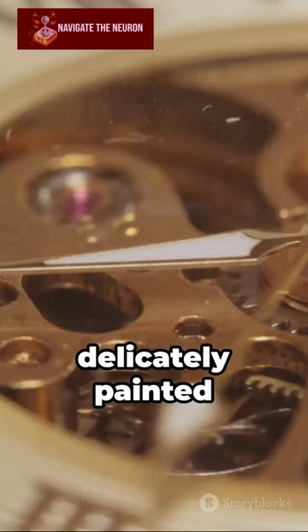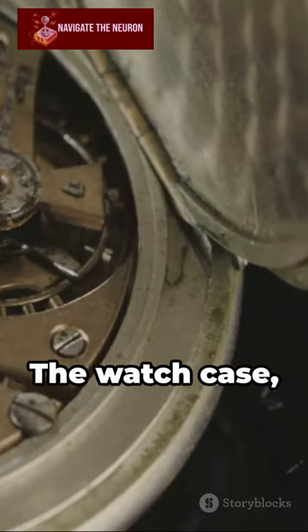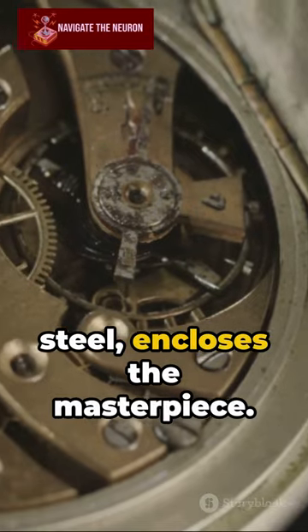Next, the dial and hands, each delicately painted and placed. The watch case, often stainless steel, encloses the masterpiece.